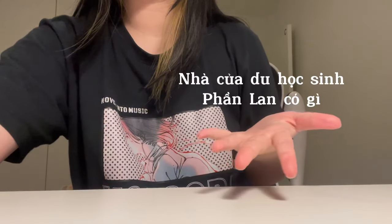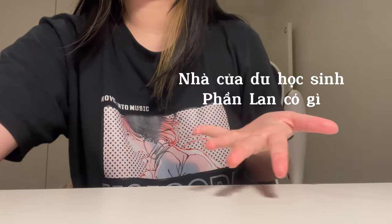Hi, xin chào mọi người. Mình là Yuka, mình là du học sinh Phần Lan. Hôm nay thì chúng ta sẽ cùng xem nhà của mình thì có gì nha. Ok, bắt đầu thôi.